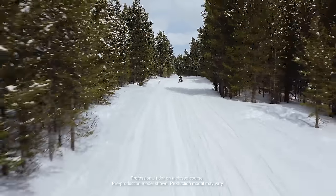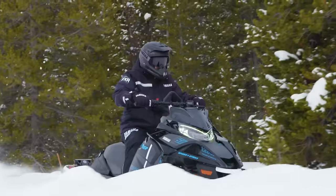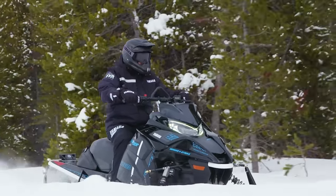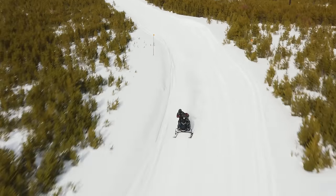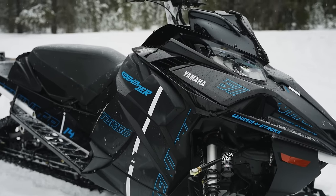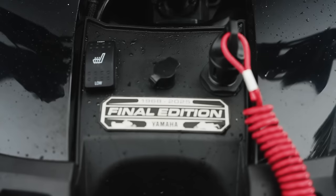If you're a serious rider looking for the best of both worlds, look no further than the Sidewinder XTX LE EPS. This is a snowmobile that will make you sing on and off the trail with features like Fox Zero IQS suspension, a 42-inch front stance, and Yamaha's signature electric power steering. At the heart of the 2025 Sidewinder XTX LE is the most powerful production engine in the business — the Genesis 998 Turbo — and the last version is commemorated with a Final Edition badge.